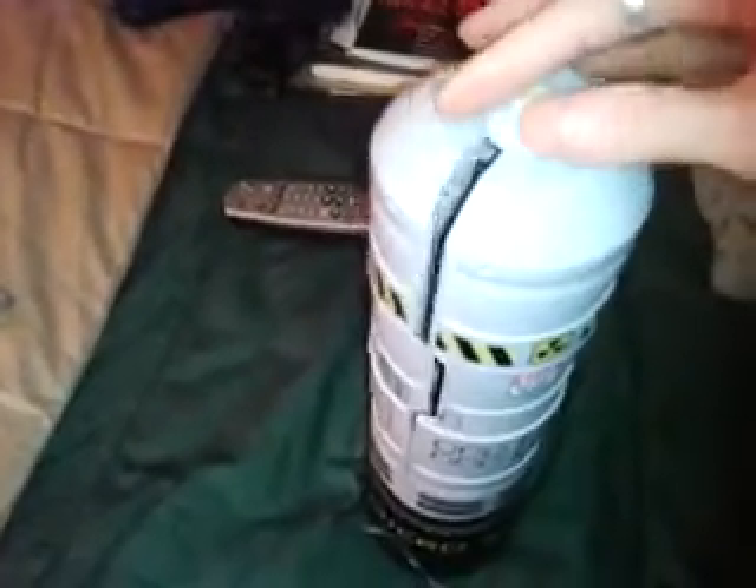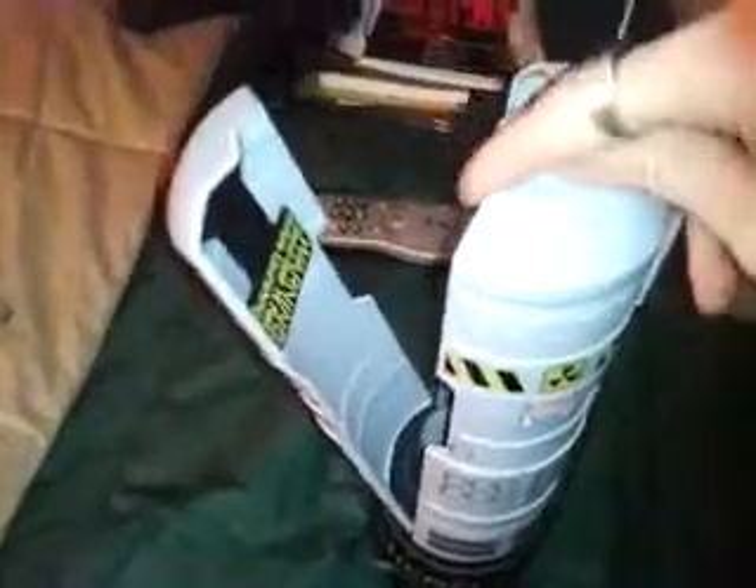Welcome YouTubers, check this out — this is the world's smallest missile silo. This thing opens like so. You get several mini rockets. There's my finger for scale. You've got the Saturn IV, the Space Shuttle, and the Tomahawk.